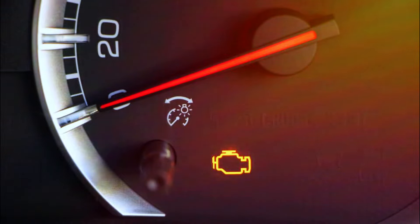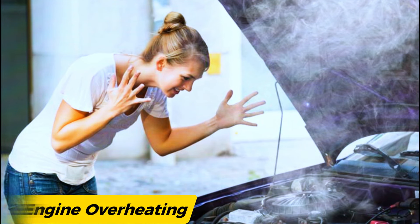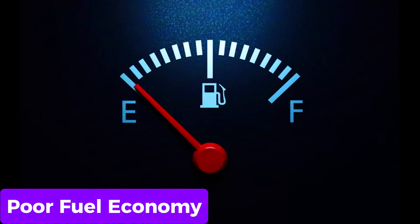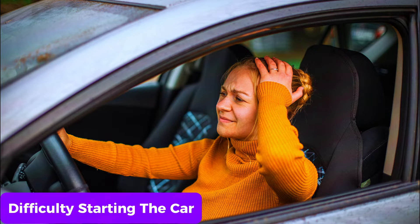While the check engine light is the usual giveaway, you might also experience engine overheating, engine running cooler than usual, poor fuel economy, or difficulties starting the car.